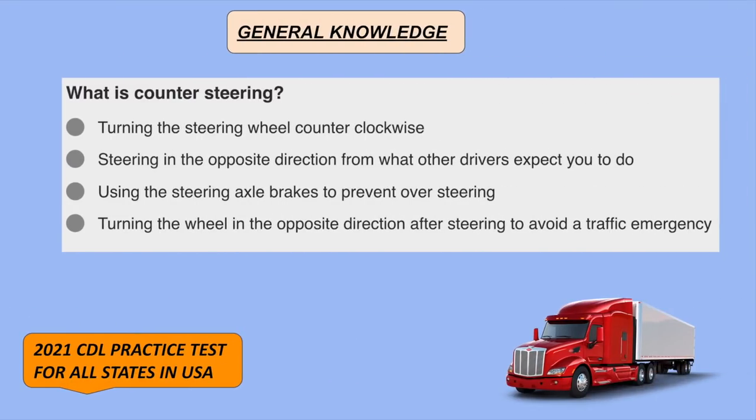What is counter steering? Turning the wheel in the opposite direction after steering to avoid a traffic emergency.